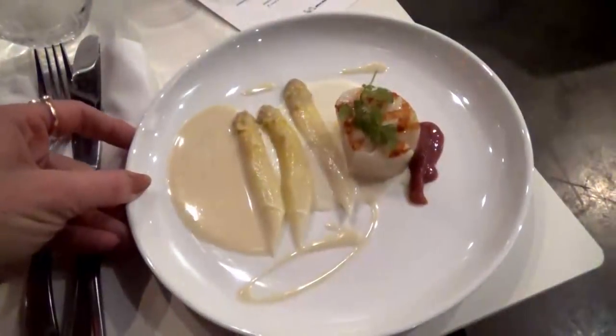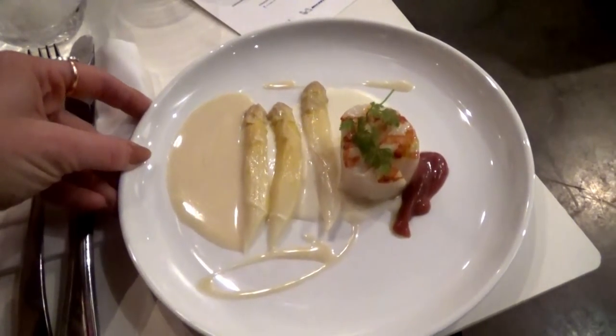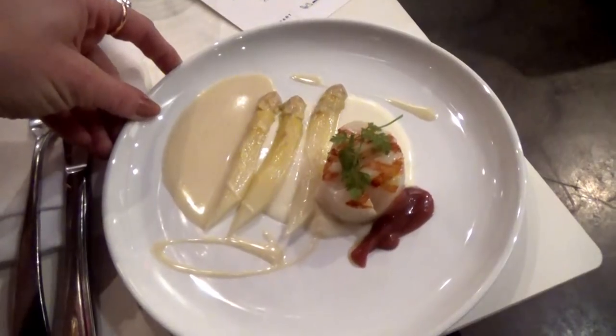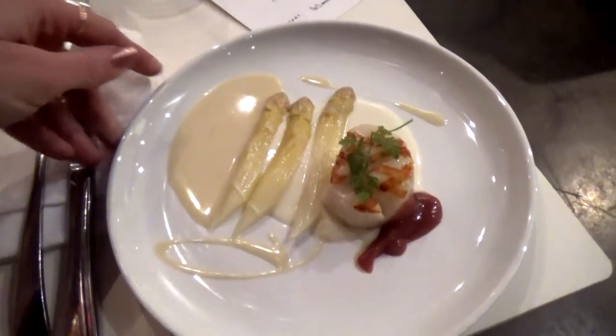Then they brought out the third course, which again was seafood. This was a live diver scallop — I'm not exactly sure what that means — but it also had some white asparagus and rhubarb sauce. I had never tried a scallop before and never had any desire to, so it was a little bit scary, but I tried it. It wasn't bad, though it definitely wasn't my favorite thing either.